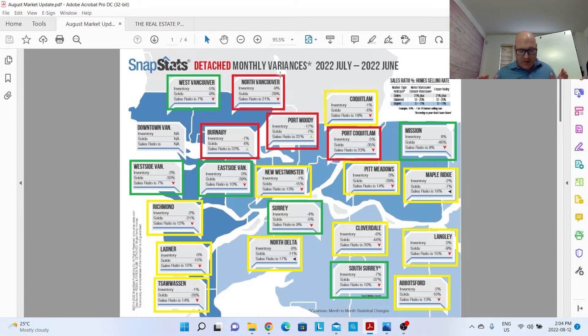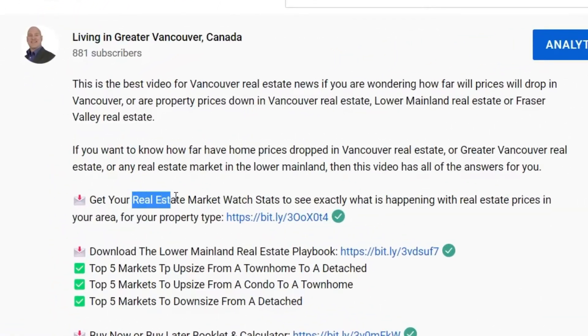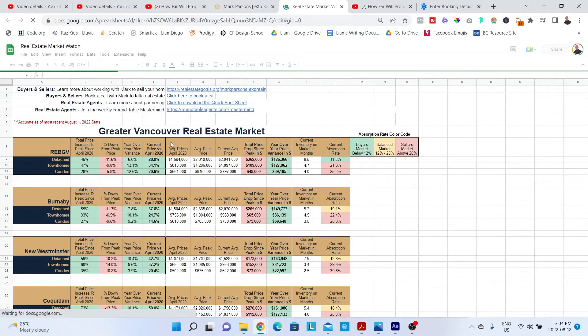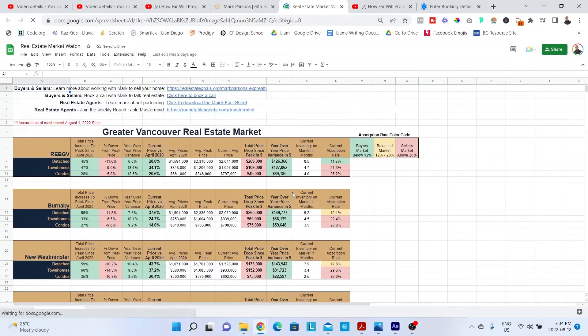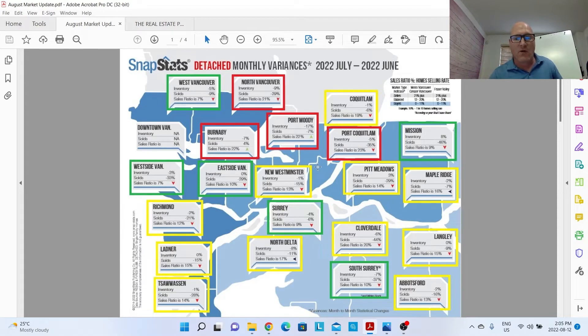First off, I am going to go fast, but for all of the stats, or if you're watching this video late, click down to the description for the real estate market watch stats — you can get all of the data behind what I'm about to go over. It actually goes into more detail and breaks it down further by detached homes, townhomes, and condos. That document will be up to date, updated every single month.